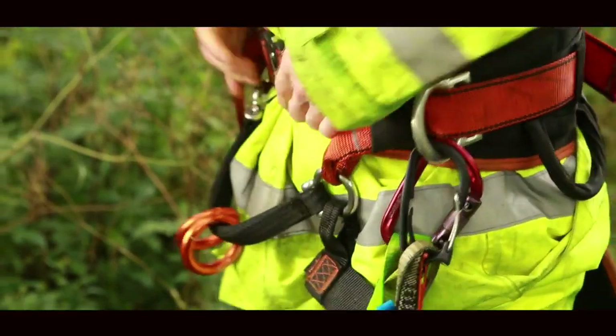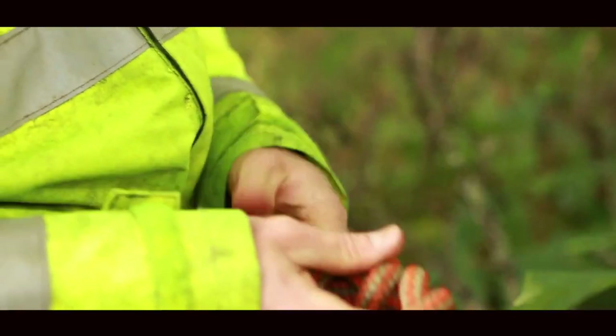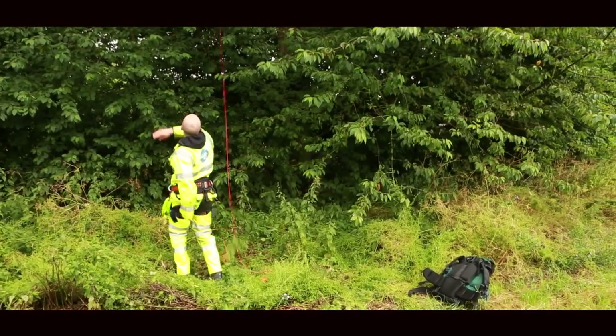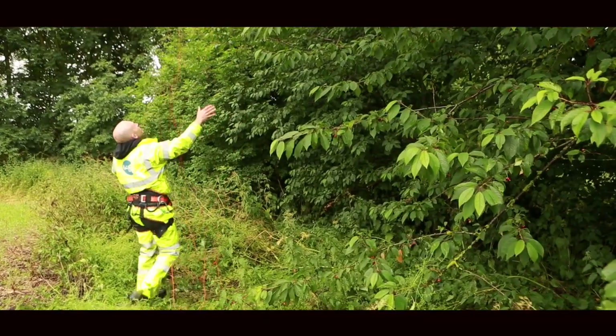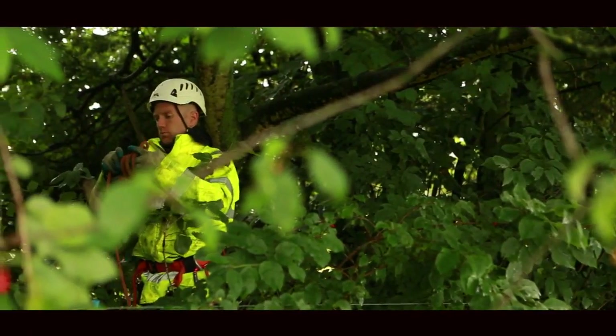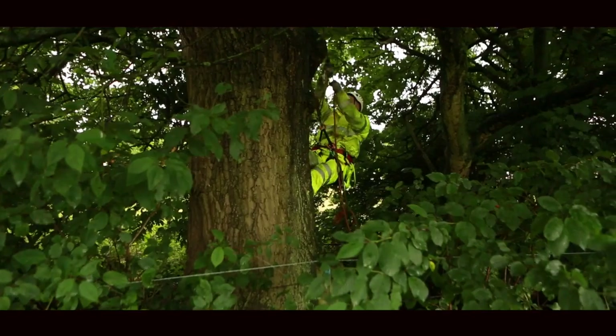Trees are the natural roosting habitats for bats. Bats don't create their own roosts but use features like lifted bark, woodpecker holes, and cracklings. Bats and their roosts are protected under the Conservation of Habitats and Species Regulations, so for development it's really important to know what potential roost sites are.